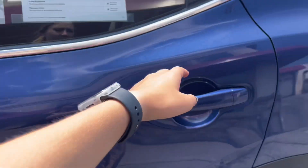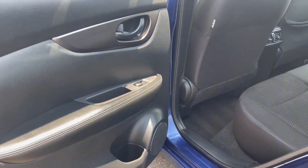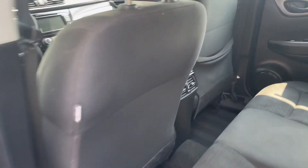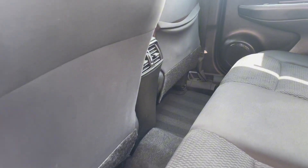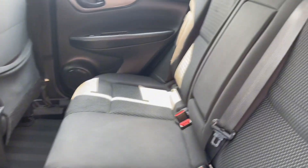Let's check out the back seats. You'll see that you have plenty of leg room back here and the seats are super comfortable and in great condition. The middle seat does pop out into an armrest and cupholders.